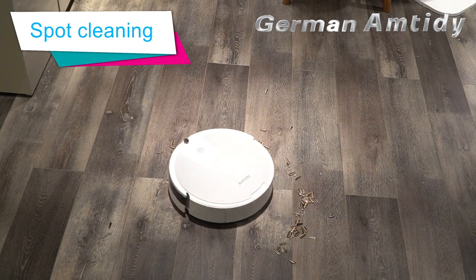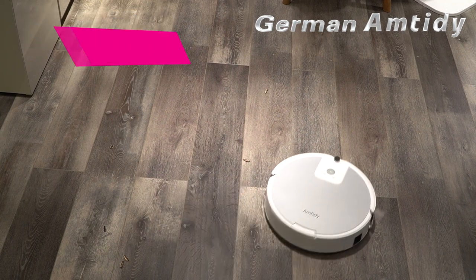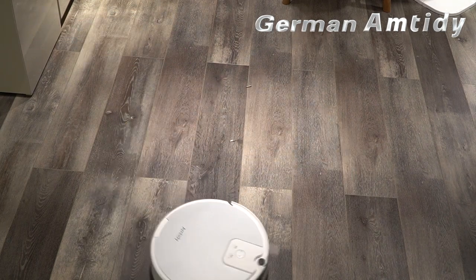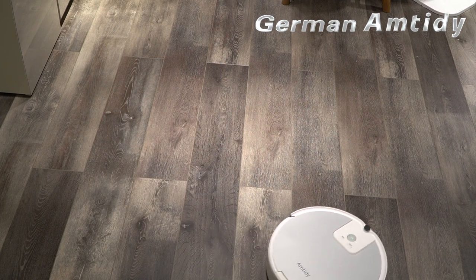For the dust and waste concentration area of the floor, we can also choose the spot cleaning mode, so that the Sweeper will focus on cleaning the area, guaranteeing dead zone free. From here, you can see that the melon seeds on the floor have been cleaned perfectly.